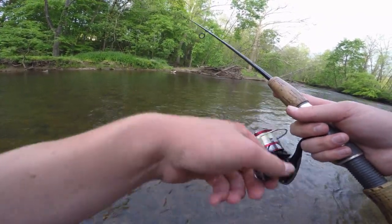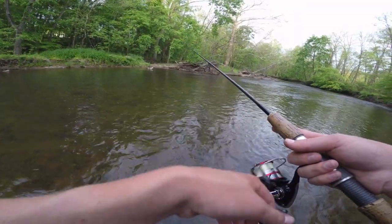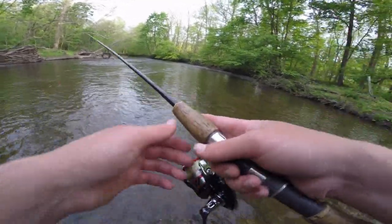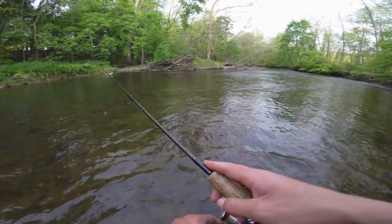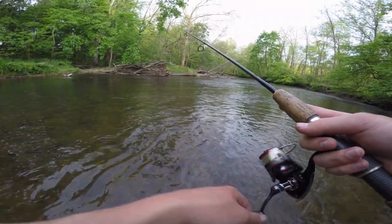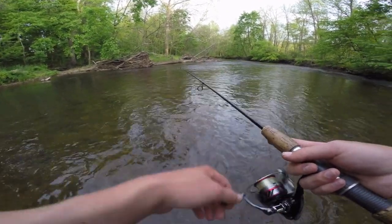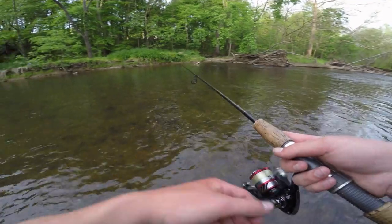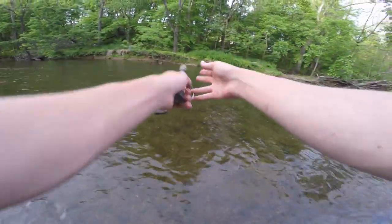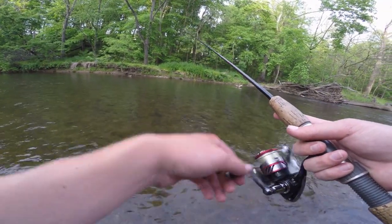Let's see if we can get some more. That was on the pink trout magnet, by the way. The worms aren't going to work too well in this current, so I decided to switch to the pink trout magnet and let it drift downstream, giving it a slow steady retrieve — and that brook trout just came out and hammered it. We'll see if we can get a few more if the conditions are right.